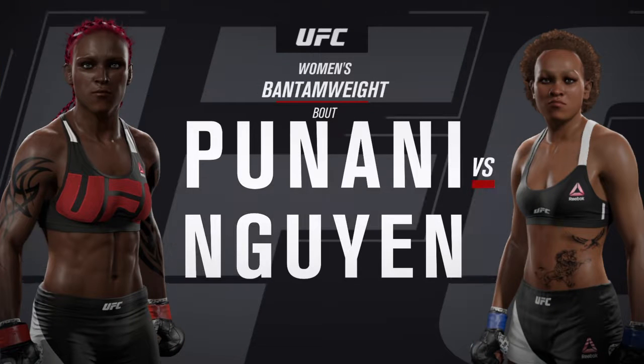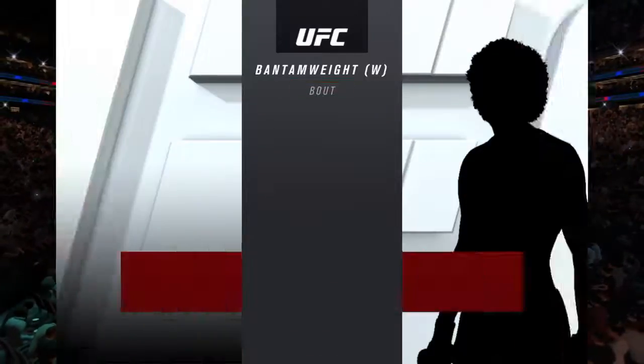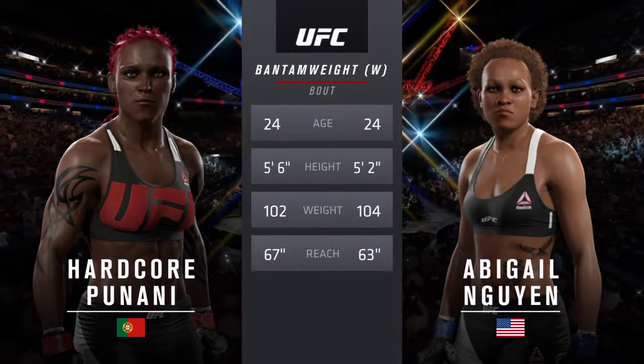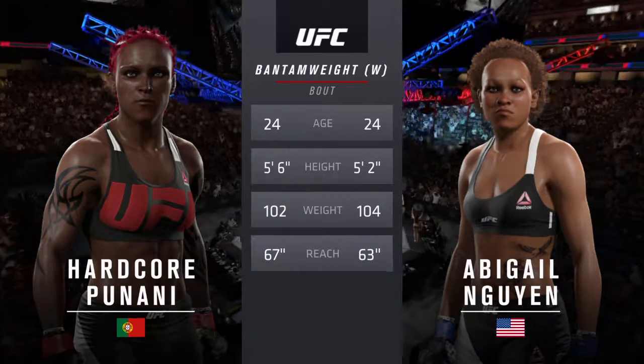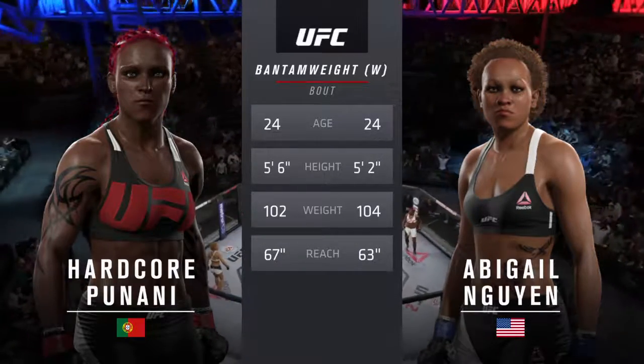Coming up next, it's a women's bantamweight matchup between Silky and the Giant. Our tale of the tape for this women's bantamweight showdown: both fighters are 24, and Silky will have a four-inch reach advantage. With the official introductions, here is Bruce Buffer.